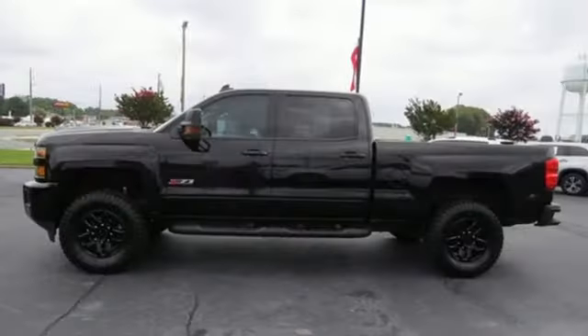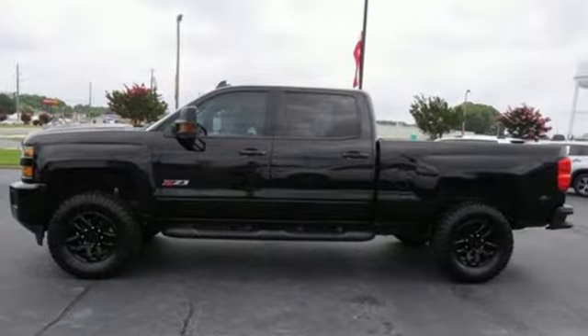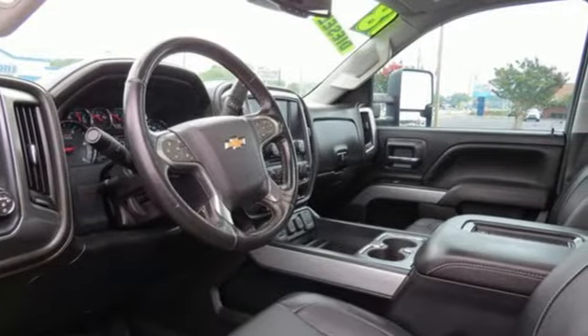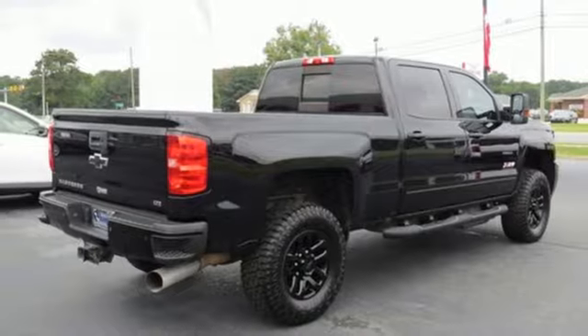Features include intercooled turbo V8 engine, four-wheel drive, driver selectable mode, trailer brake controller, integrated navigation system, and Wi-Fi hotspot.